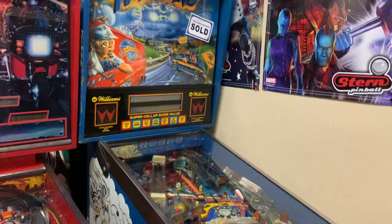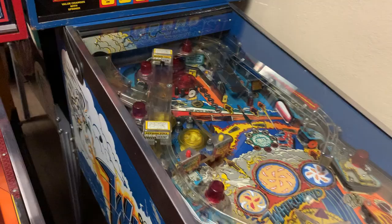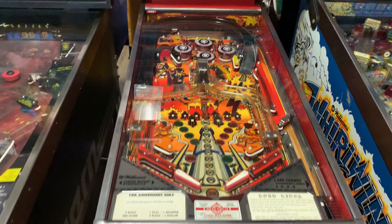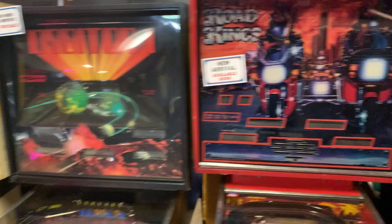One of our favorites — it's been sold, but Pat Lawlor's Whirlwind — apologies, I'm doing this all handheld with my phone, no camera grip. A beautiful White Water, a Whirlwind, and we've got Williams Road Kings. A lot of fun from that classic valley of 80s machines. This one came from Pennsylvania from the Monarch.